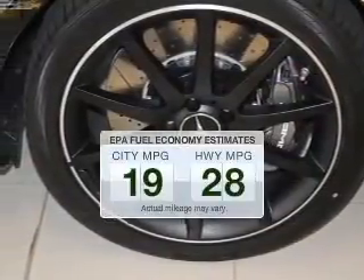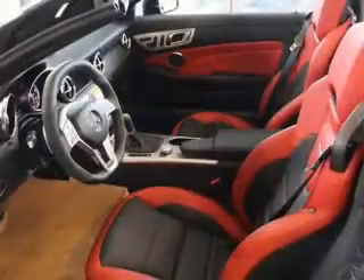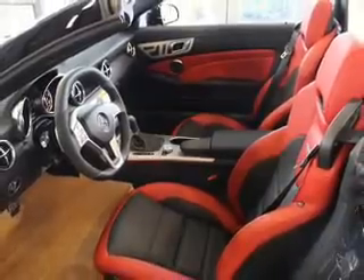In the city or on the highway, you'll spend less time at the pump with this fuel-efficient vehicle. The powertrain includes rear-wheel drive with a powerful eight-cylinder engine driven by an automatic transmission.